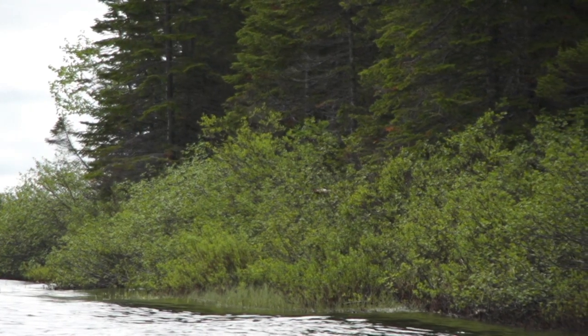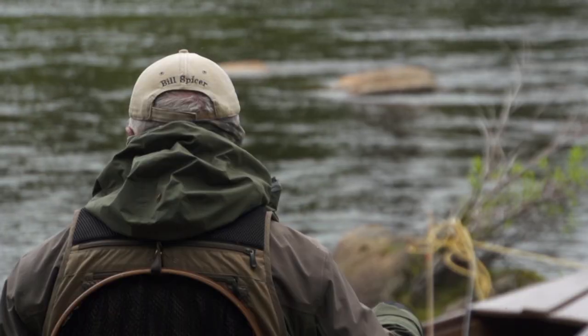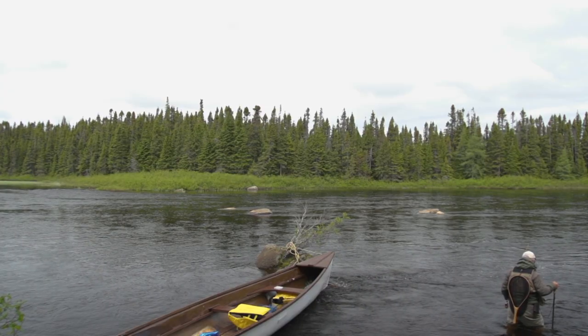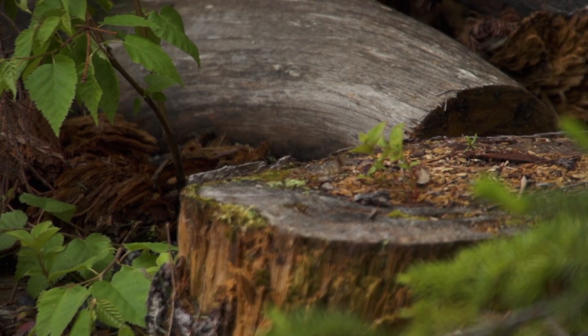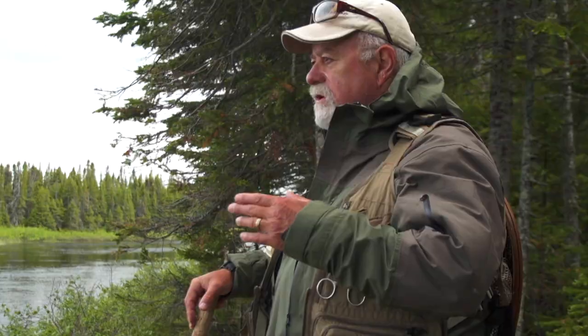We've just arrived at the Flower Pot Pool, which has been the most productive pool they've had this week. It's really important that you observe first — don't just go in because yesterday it worked here. There might be fish close to shore. We've seen a couple of rises out in the middle, which tells me the hatch is just beginning. I'm going to wade carefully and not disturb the water. When you first come to a hole, don't just barge in. Have a look first.